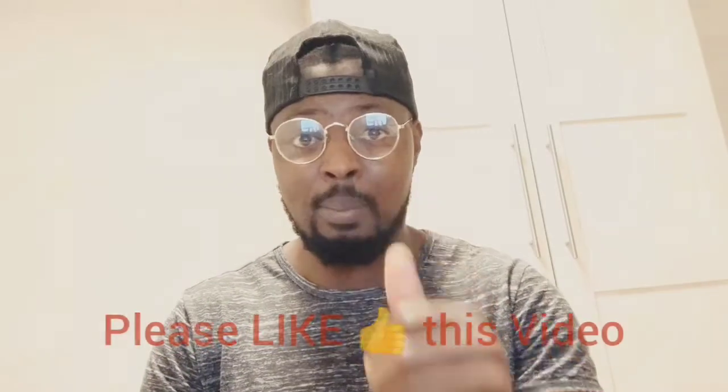Please give me a thumbs up, and if you're a returning viewer, I want to appreciate you so much. Thank you for supporting my channel.